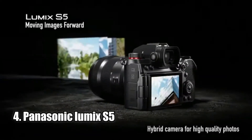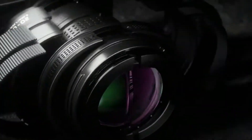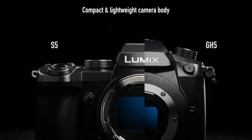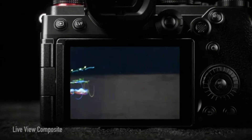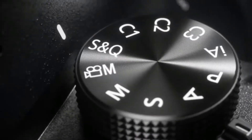Number 4: Panasonic Lumix S5. The Panasonic Lumix S5 is a powerful hybrid camera for photography and cinematic video. With 4K 60p video, FHD 180 frames per second slow motion, and a 14-plus stop dynamic range, you can capture stunning details and vibrant colors. The improved autofocus with head, eyes, face, and body detection makes it easy to capture subjects with precision.